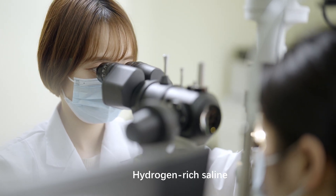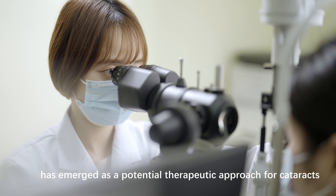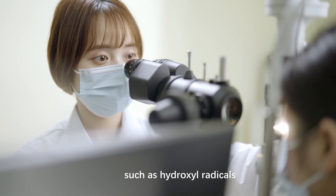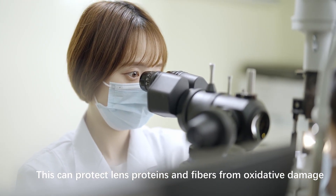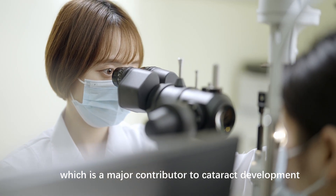Hydrogen-rich saline has emerged as a potential therapeutic approach for cataracts. It selectively neutralizes highly reactive oxygen species, such as hydroxyl radicals, without affecting other beneficial ROS. This can protect lens proteins and fibers from oxidative damage, which is a major contributor to cataract development.